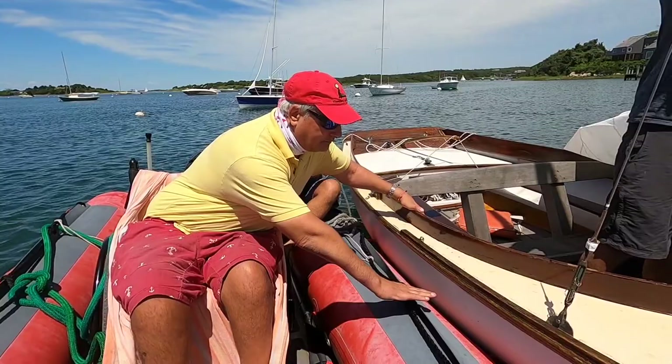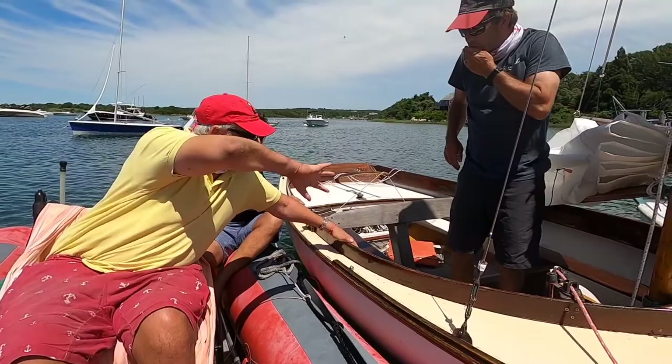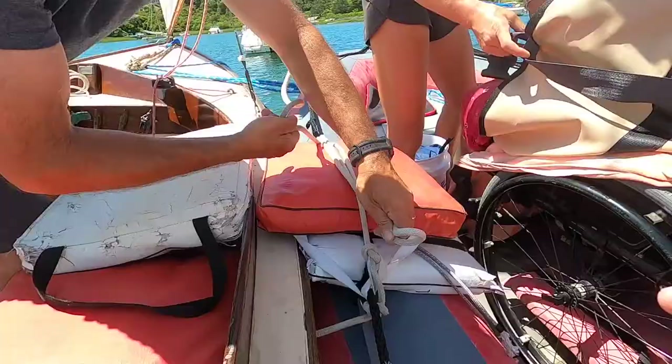Put a cushion here, a stack of them there. Transfer here — maybe a stack here, a stack there and a stack here. That's what we did. And then when I get here, we get somebody to lift my feet over, somebody to make sure I don't fall into the center. This is awesome.